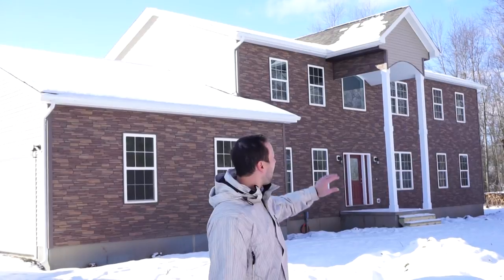Just a little bit about this house behind me: the main body of the house came in four modules. The front porch and the garage we built on site, and we do all the siding and brick work on site as well.